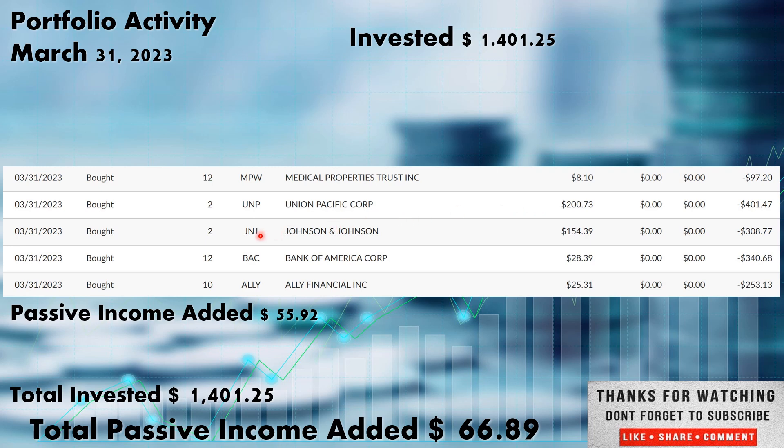J&J, Johnson & Johnson, we added two more shares there at $154.39. Johnson & Johnson is out of the healthcare sector. And Bank of America also paid out dividends this week, so we added to that position. Been building this one out significantly with the banking pullback right now. 12 more shares at $28.39, ticker BAC, out of the financial sector.